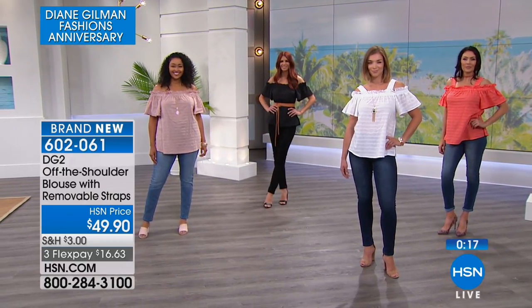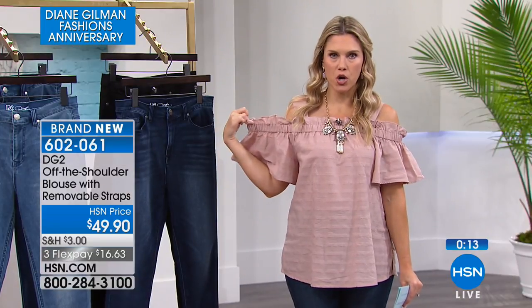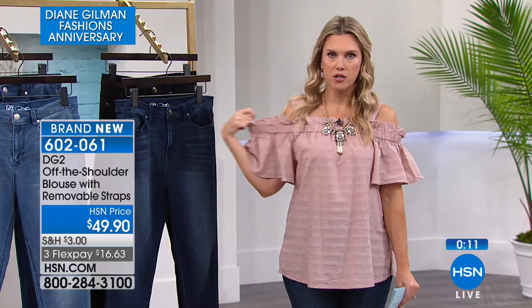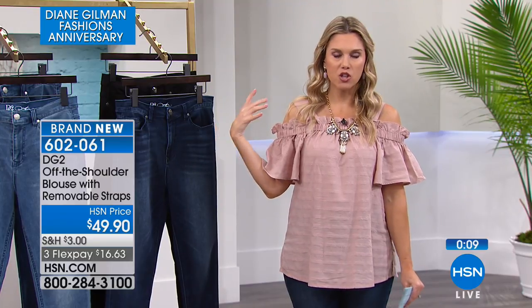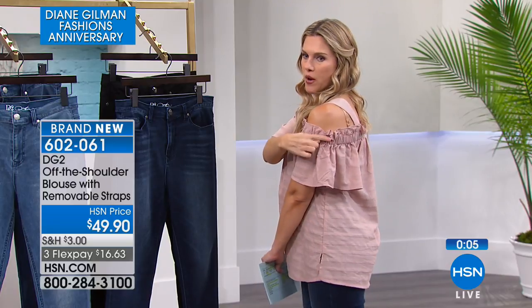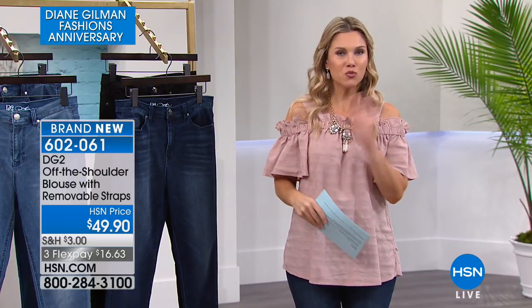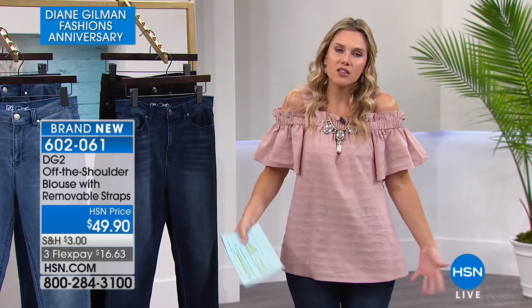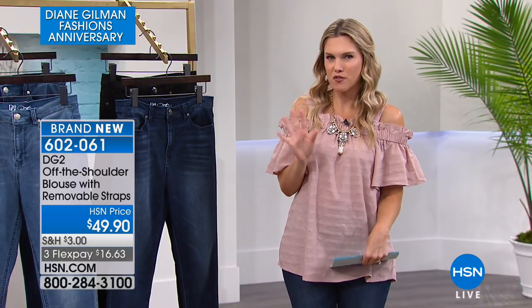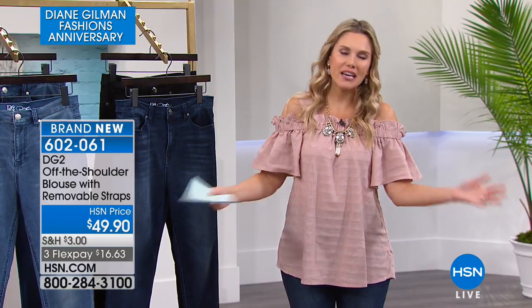I just want to show the stretch on the arms — it's really important to know that wherever you are, you're not going to be losing this blouse up or down. It has really nice stretch, and the stretch goes all the way in the back as well — stretch in the front, stretch in the back. I love how light and breezy it is, and perfect beautiful soft colors in that palette we're looking for for spring and summer.